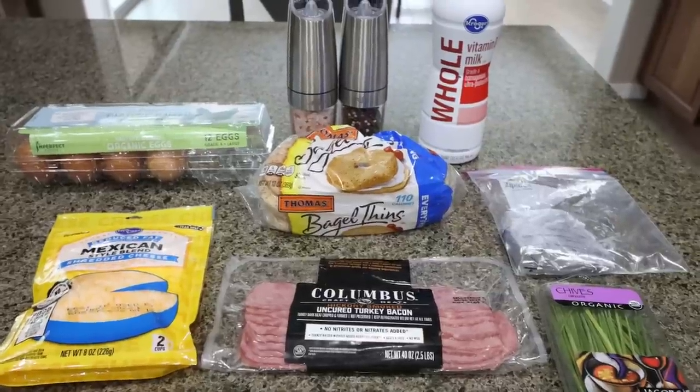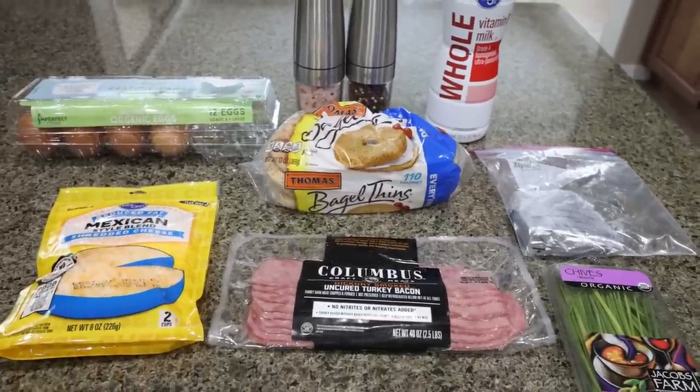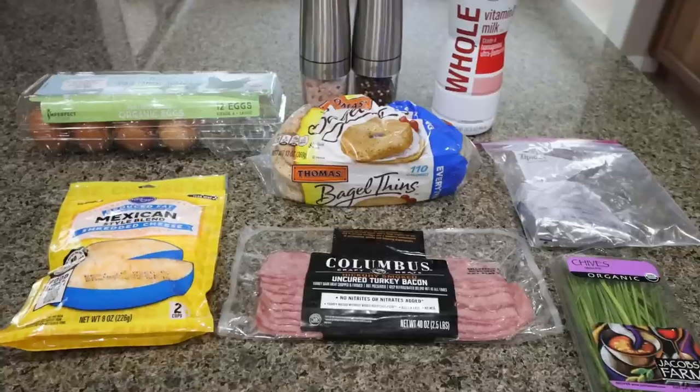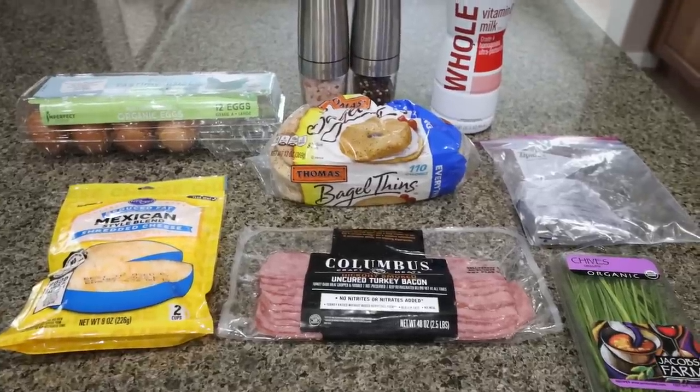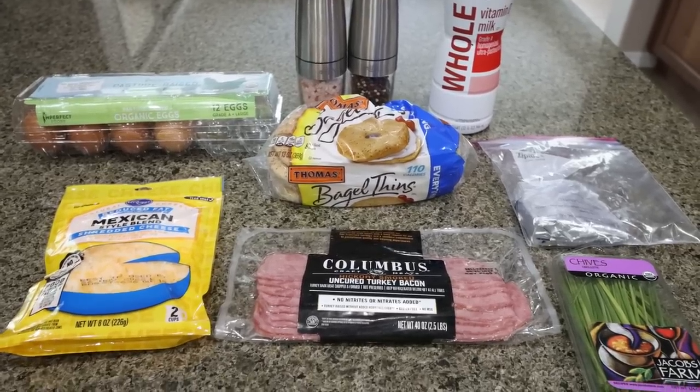For breakfast this week, I am making an everything bagel breakfast casserole. I'm really excited for this — I love everything bagels. This has cheese, eggs, bacon, and fresh chives. So let me show you what's in our recipe.